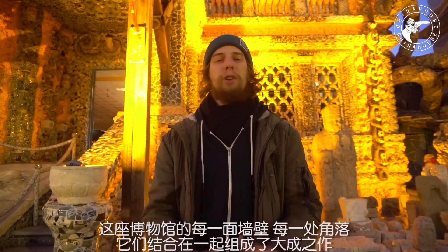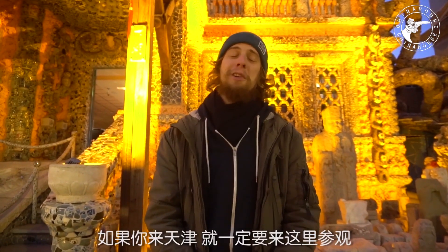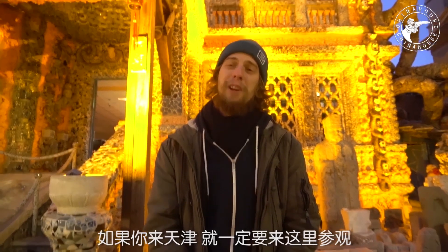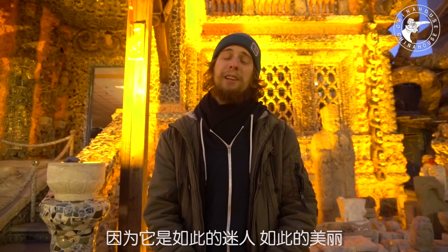I would say you should definitely go to this place when you visit Nanjing, because I was really surprised by how interesting and how nice it is.